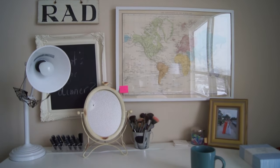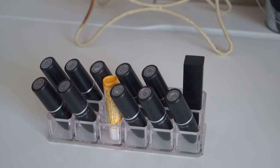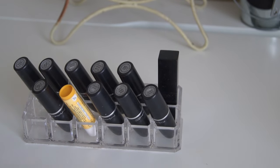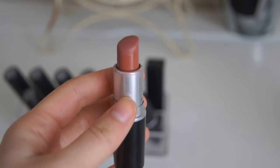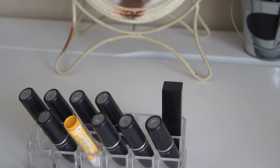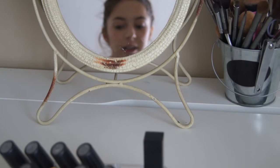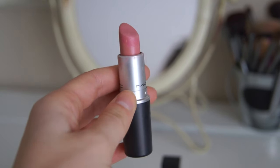Now I'm going to get into the details of the makeup on my vanity. Right here I just have a little lipstick holder where I keep all of my MAC lipsticks, a NARS lipstick, and just a chapstick. My favorite MAC lipsticks in here are Velvet Teddy, which I wear all the time, Diva, which is like a dark red color, and then Cream Cup, which is like a really nice pink color.